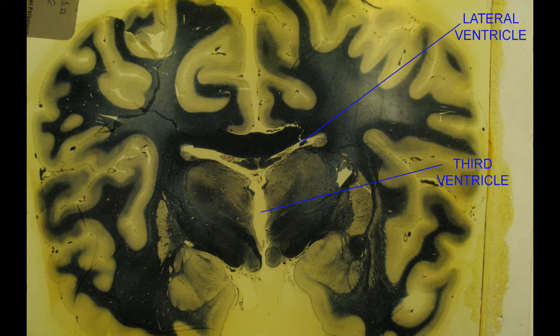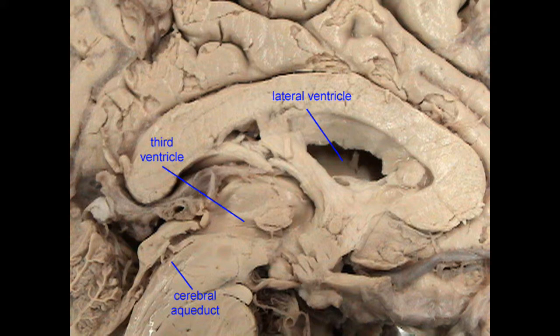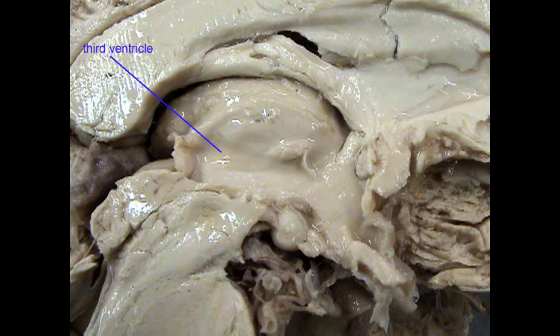Cerebrospinal fluid flows through two lateral ventricles, which separate the lateral lobes of the thalamus with the inferior portions of the cerebrum. From here, CSF flows through an interventricular foramen to enter the third ventricle, which surrounds the thalamus at the midline of the brain.